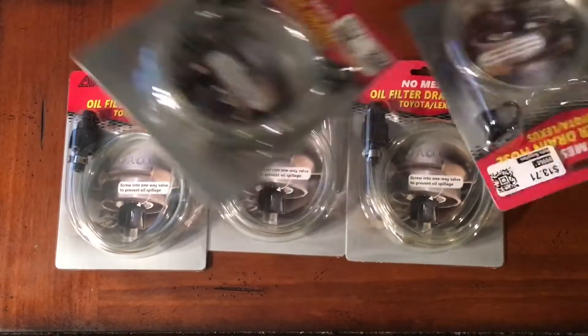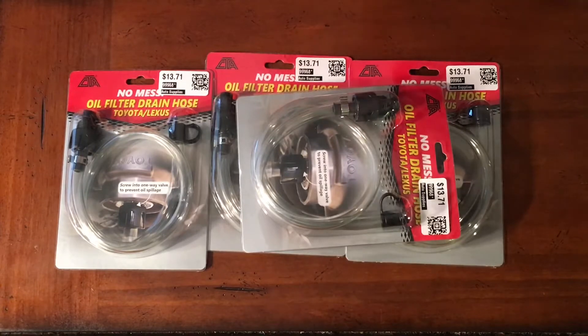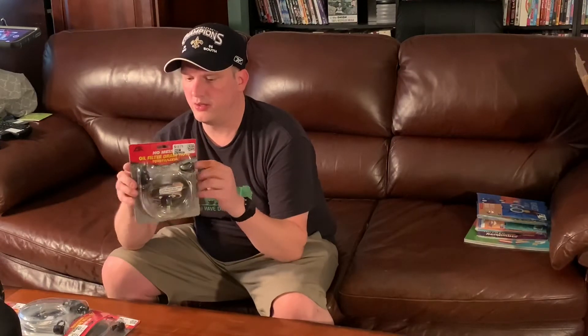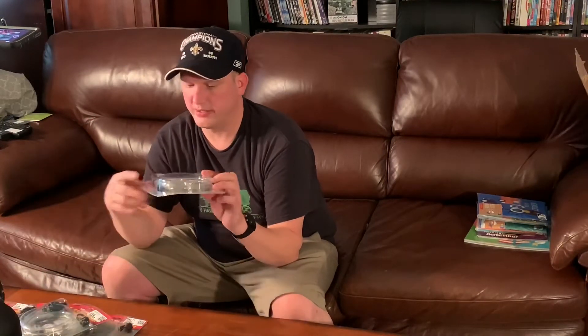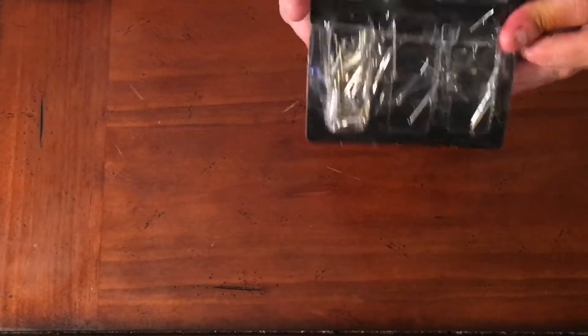I bought quite a few of these — we've got a no-mess oil filter drain hose for a Toyota or a Lexus. You drain your oil out with this hose. I don't change my own oil so they're not going to do me any good, but I do drive a Toyota. That was all our automotive stuff.